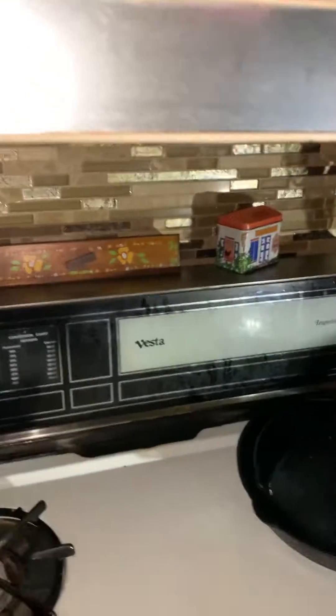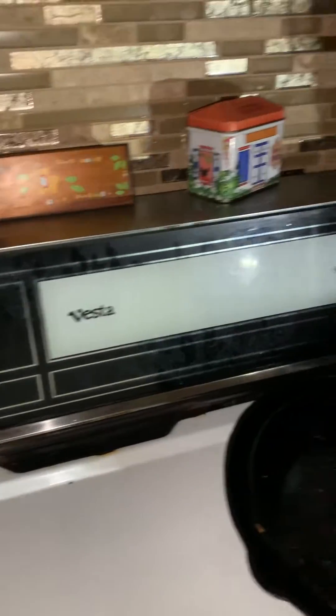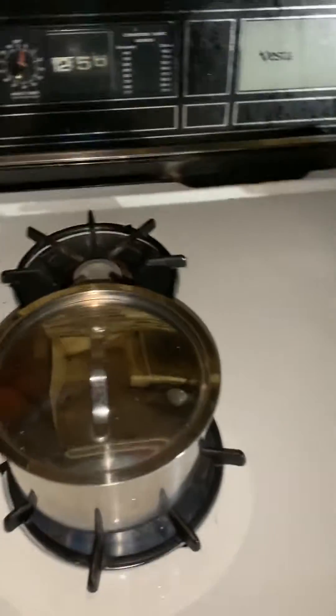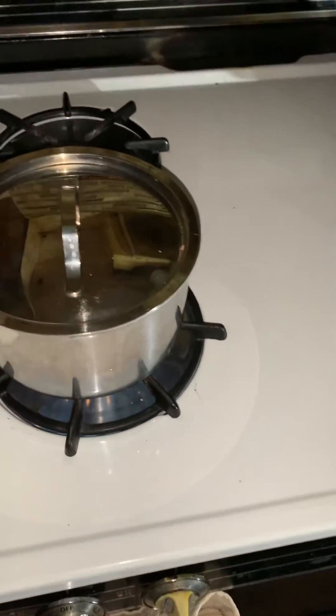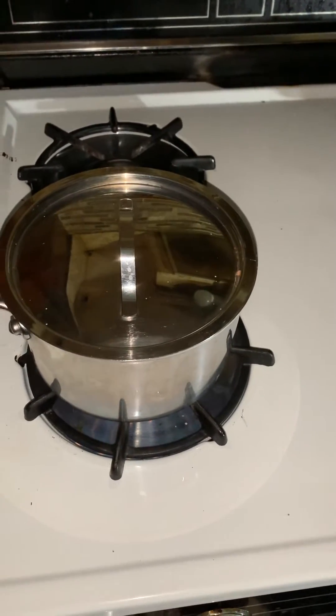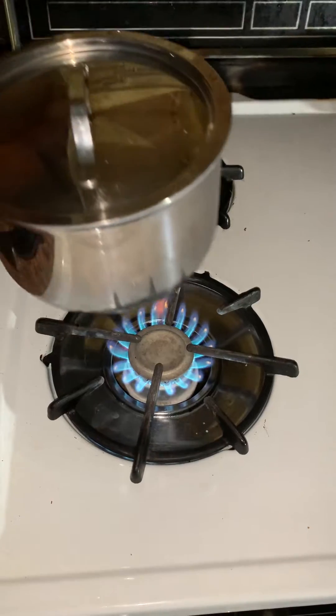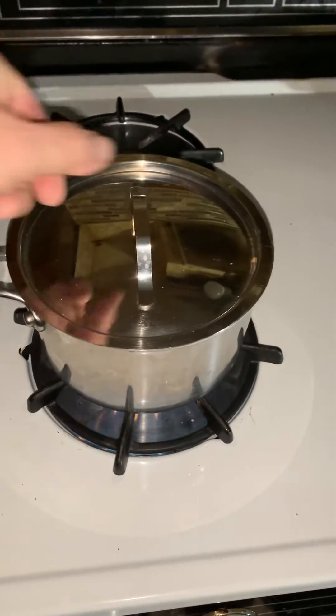Caroline has an old propane stove, a Vesta Imperial. That's one of the bright spots — she's been using this since she moved in. The stove is from the 1960s, I think, and it has a running pilot light, so I'm able to boil some water.